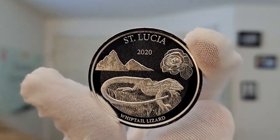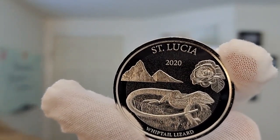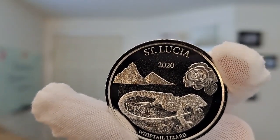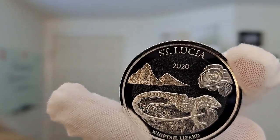This coin contains 1 troy ounce of .999 fine silver, and is issued by the Nation of St. Lucia. It is one of the 8 releases each year in this historically low mintage series that began in 2018 by the Eastern Caribbean Central Bank.